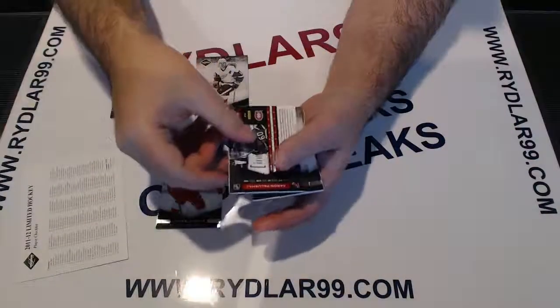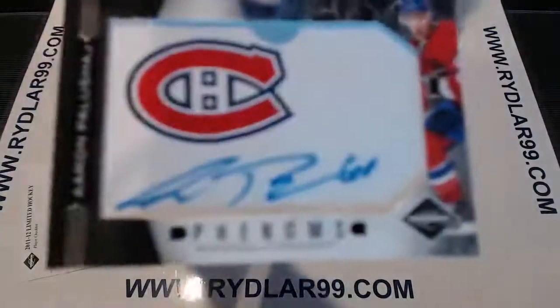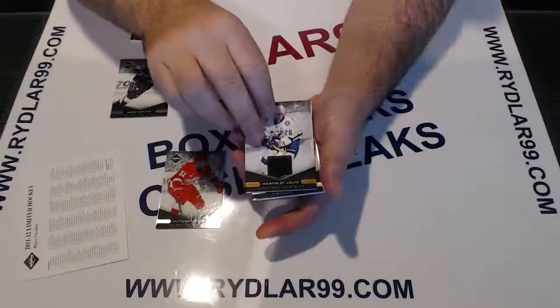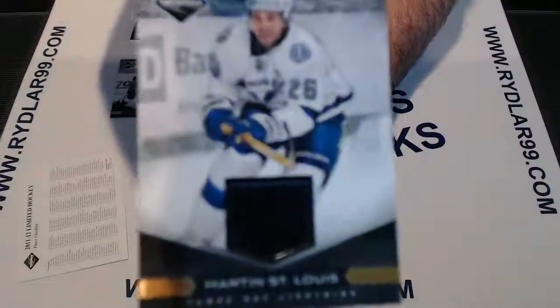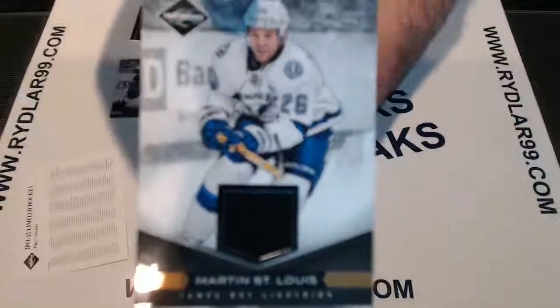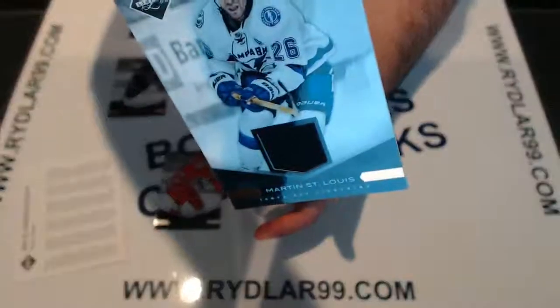We have a Phenoms autograph rookie for the Montreal Canadiens — Aaron Palushaj. For the Tampa Bay Lightning we have Martin St. Louis with a jersey swatch out of 25. I thought it was out of 99 but it looks like it might be a short print regular jersey — it is 8 out of 25 on the back.